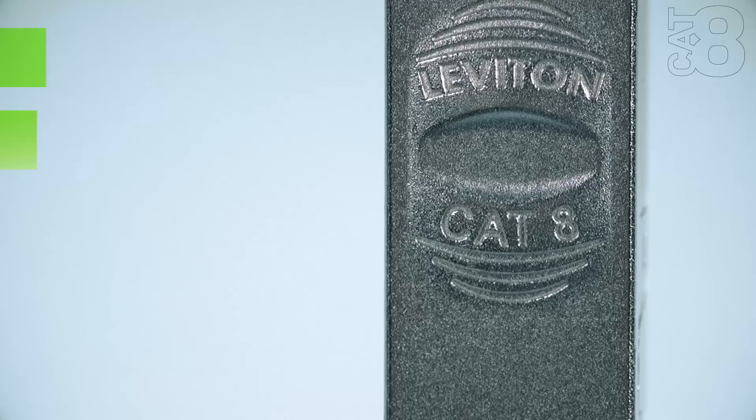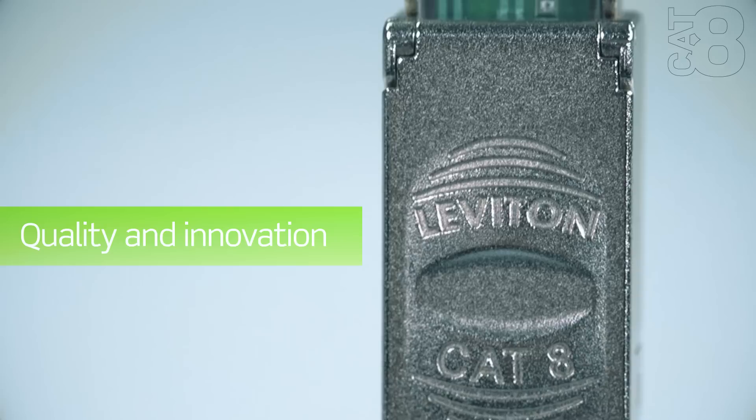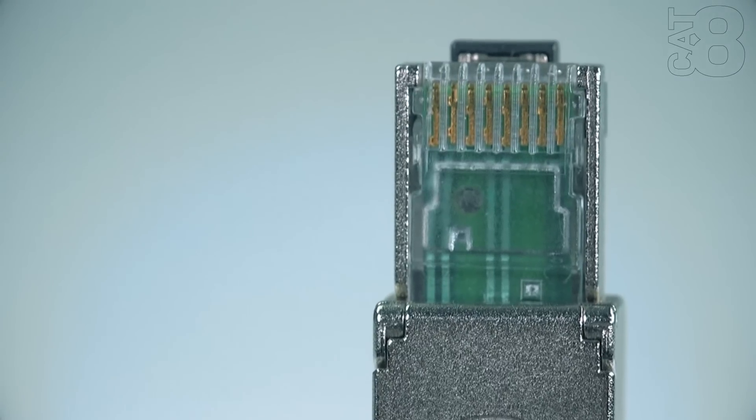With a rich history of quality and innovation, the Atlas X1 Category 8 system is the smart choice to ensure system longevity, maximize your return on investment, and prepare your networks for the future.